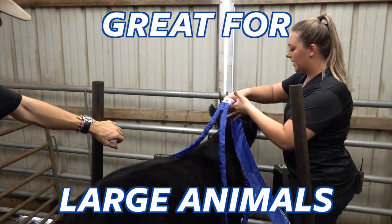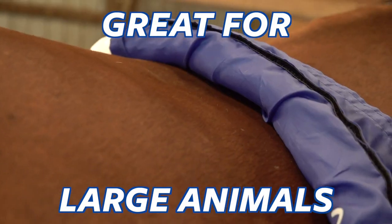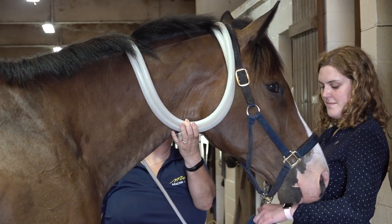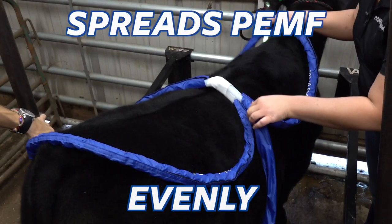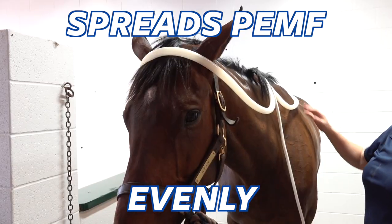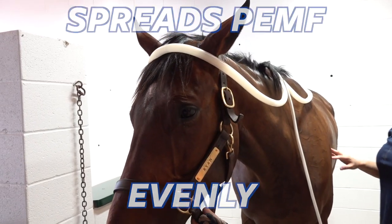The XL wave wings are great for animals like horses and livestock because they can address larger areas of the body at once. The proprietary design of the wave wings provides a consistent PEMF signal on either side of the loop to maintain overall wellness.